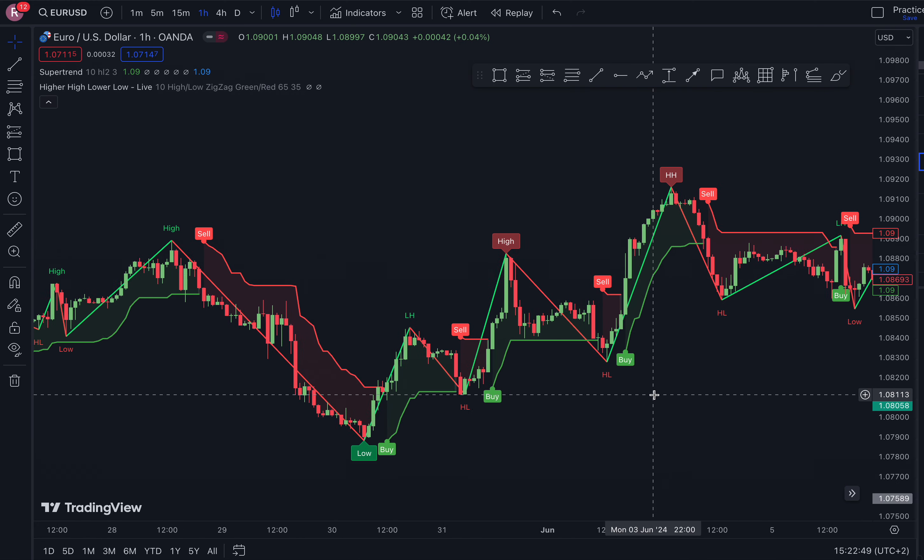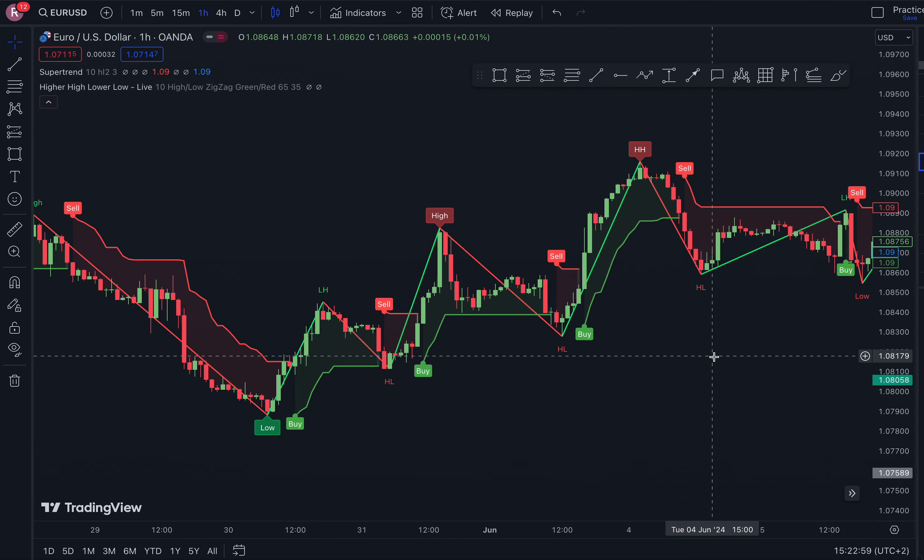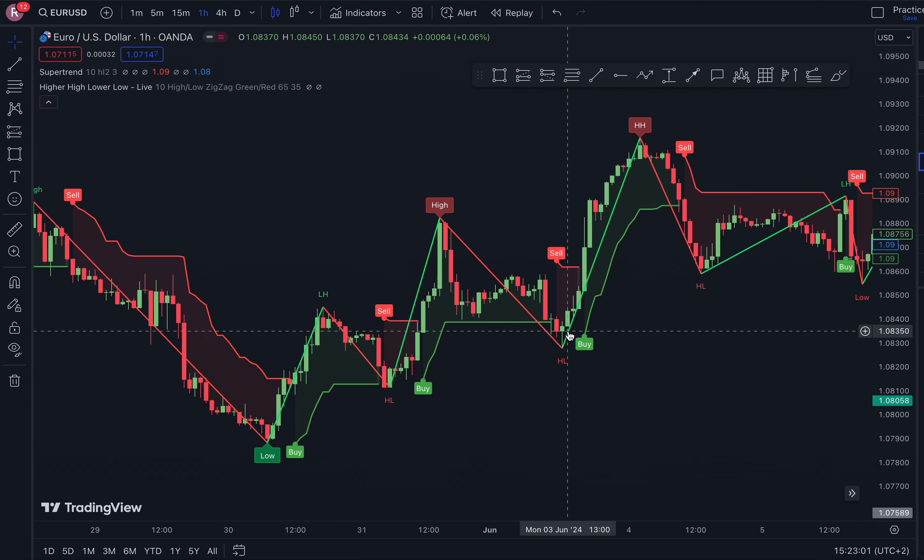Hi trade boosters, welcome back to a very simple strategy. This strategy is our higher high and higher low indicator with our super trend strategy. Let's get started.